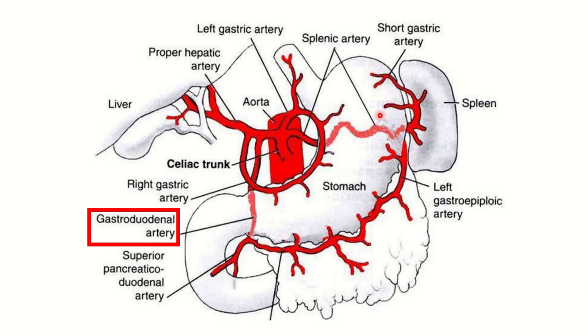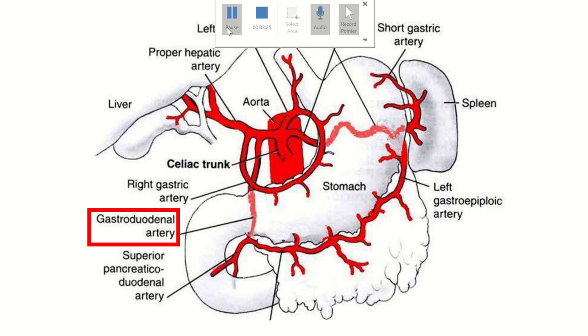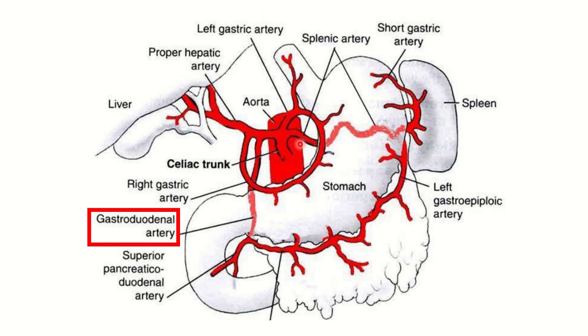In this picture we can see the stomach, the first part of the duodenum, second part, and third part. We can also see the gastroduodenal artery passing just behind the first part of the duodenum. An ulcer in this area causes erosion of the gastroduodenal artery.